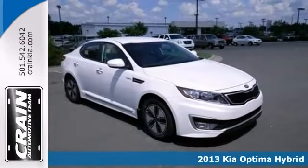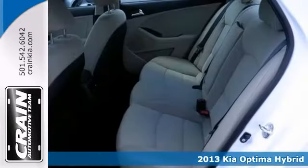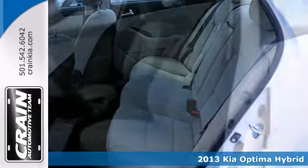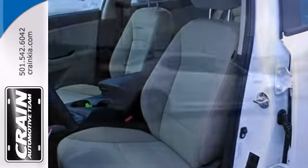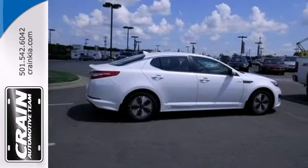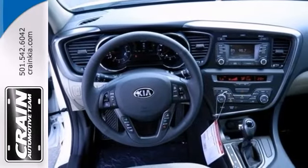Protect the environment and drive on the cutting edge with this 2013 Kia Optima Hybrid. You'll get great gas mileage and the features will impress you as well. It offers a backup camera, steering wheel controls and Bluetooth. Plus it has a CD player and Sirius satellite radio.